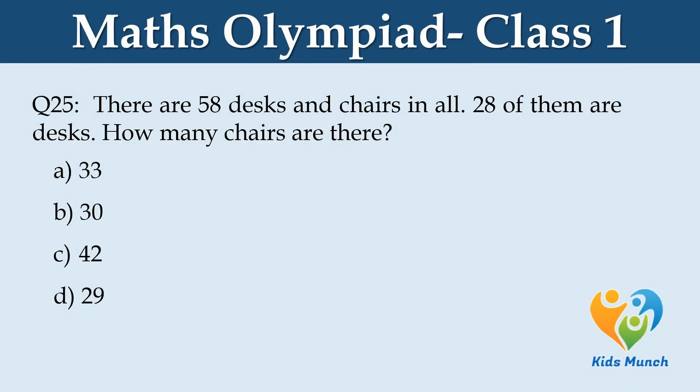There are 58 desks and chairs in all. 28 of them are desks. How many chairs are there? Option A. 33, B. 30, C. 42, D. 29.